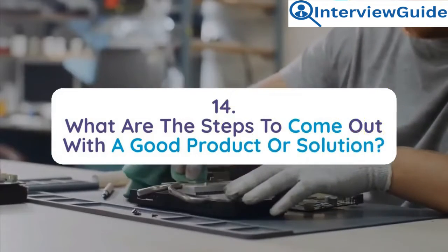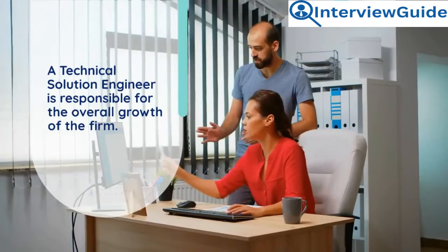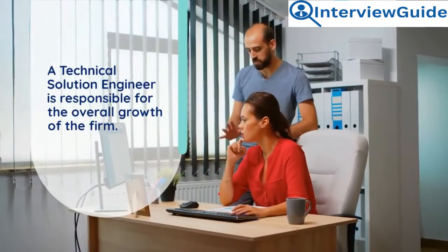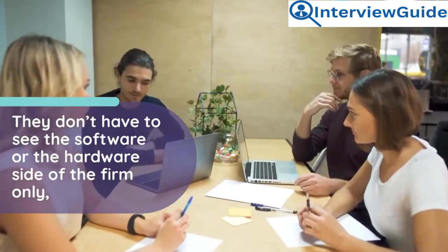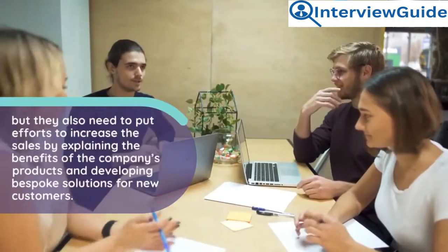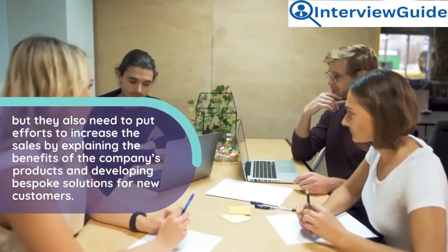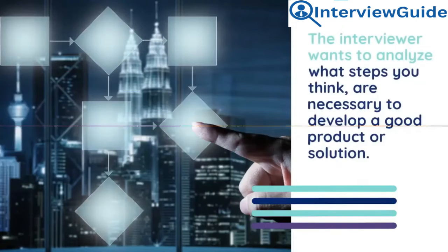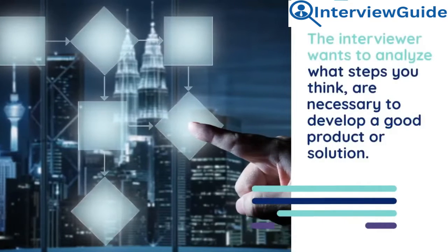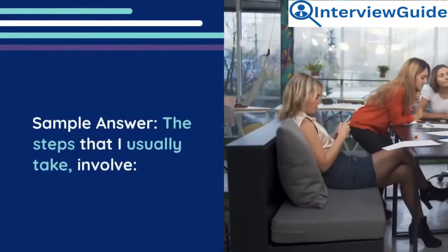Question 14: What are the steps to come out with a good product or solution? A technical solutions engineer is responsible for the overall growth of the firm. They need to consider both software/hardware aspects and put in efforts to increase sales by explaining the benefits of the company's products and developing bespoke solutions for new customers. The interviewer wants to analyze what steps you think are necessary to develop a good product or solution.